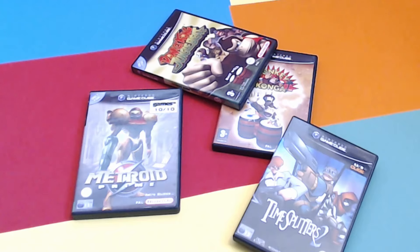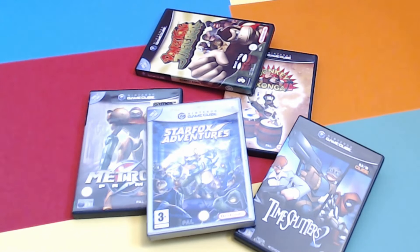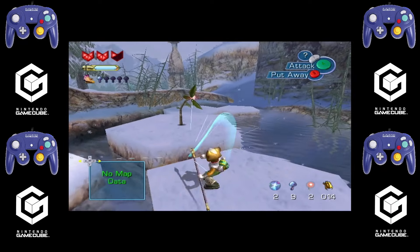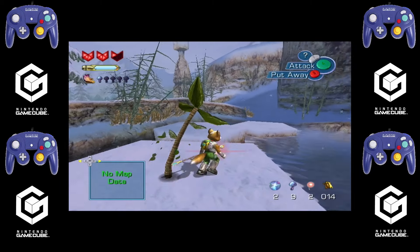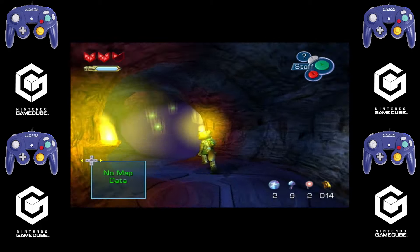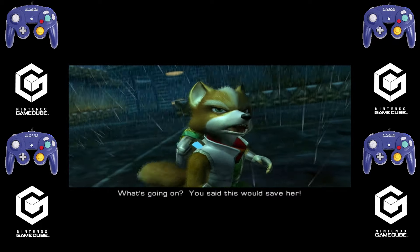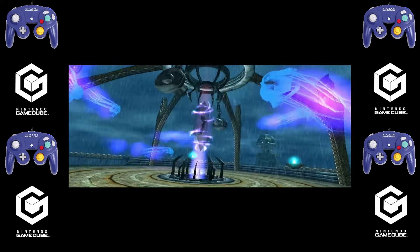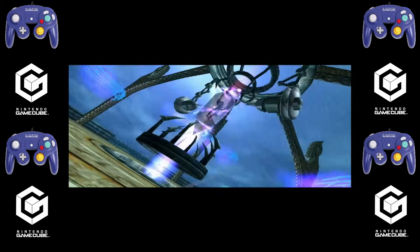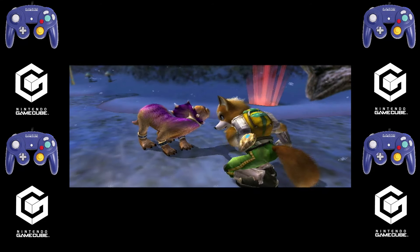Moving on to one of my all-time favourites — and I'm not being sarcastic — I really enjoy Star Fox Adventures. At the time when it came out, I thought it looked sublime. Yes, it's not what people would call a true Star Fox game. One of my first games was Star Wing or Star Fox on the SNES, and I really enjoyed Star Fox 64, but Star Fox Adventures is very different. It was pretty much Rare's last game solely developed for Nintendo at the time.